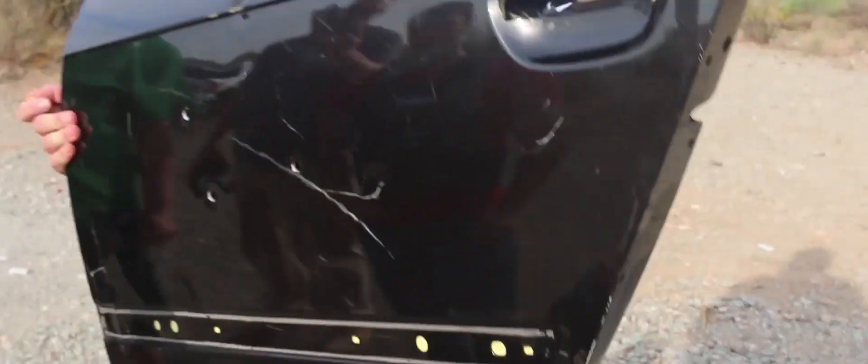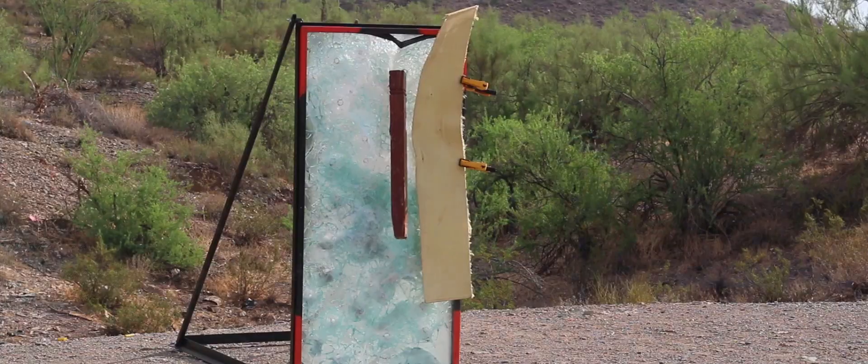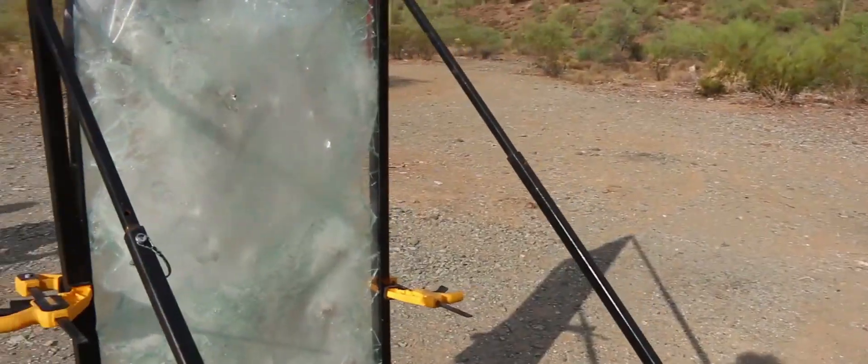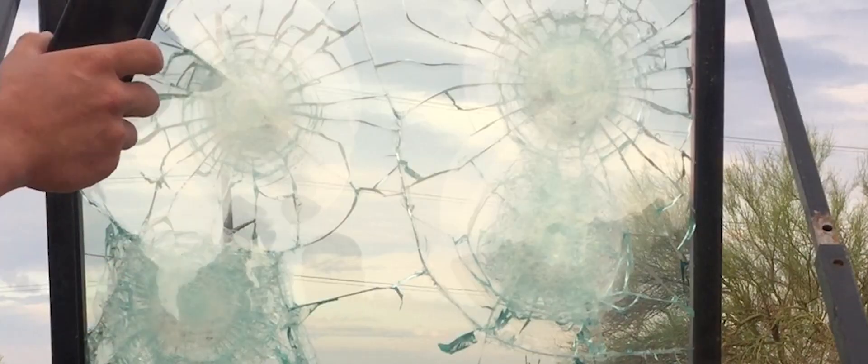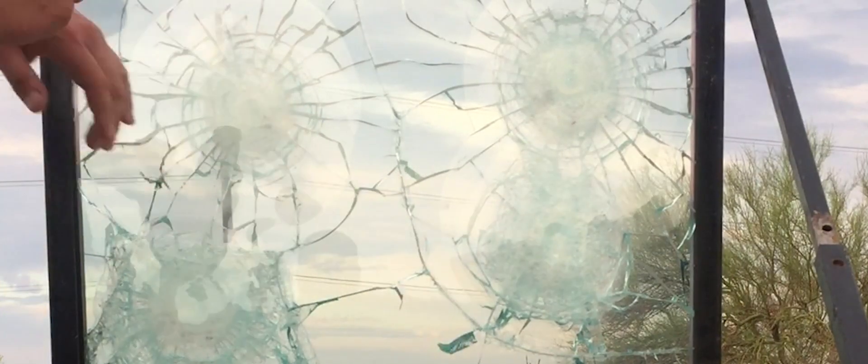The products performed exceptionally well. We shot 50 rounds at one pane of glass and did not have any penetration from any of the rounds. All of our clients from various organizations were impressed that we were able to stop the various pistol rounds with their existing glass treated with our laminate.